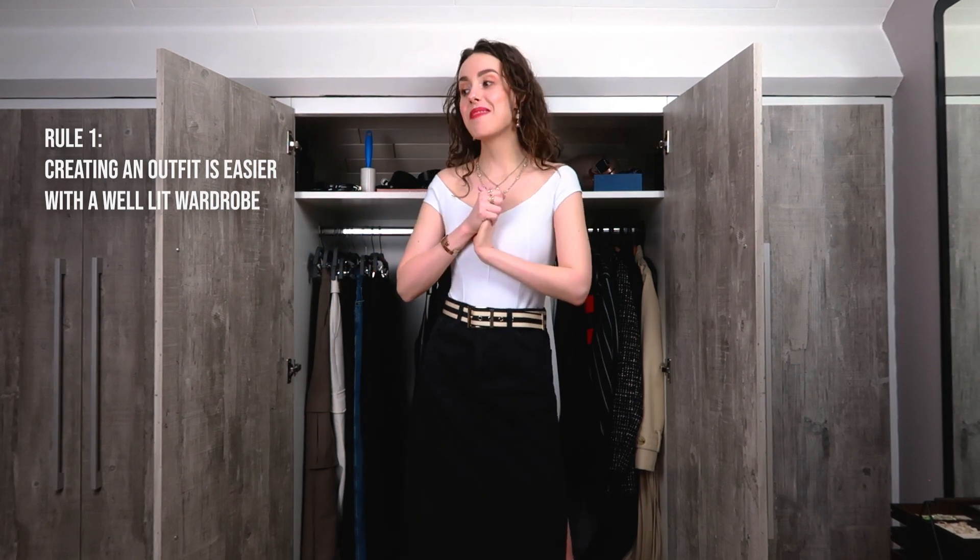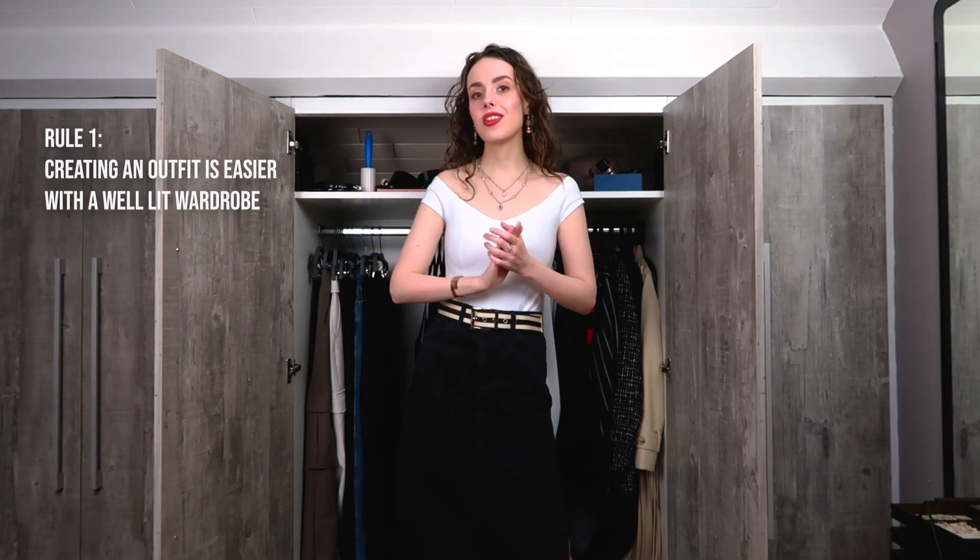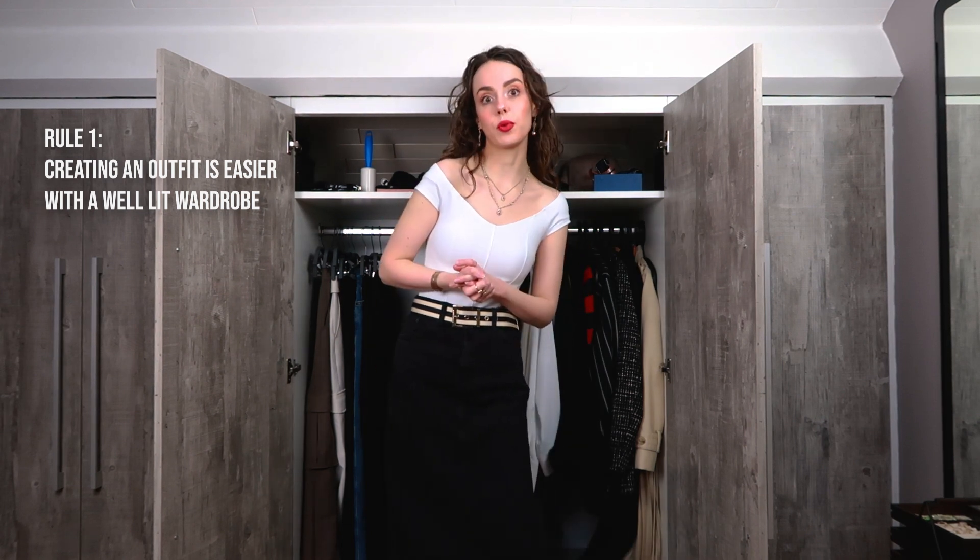My sister wears even more black than I do, so for her it's also really vital to see what she has. First of all, try to make sure you can see inside your wardrobe so you see what you have and what you can work with.